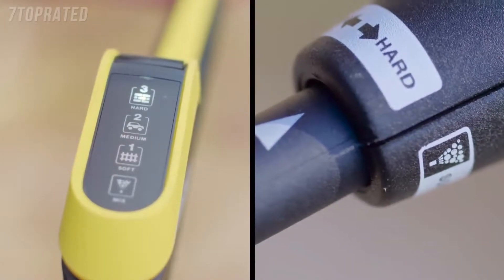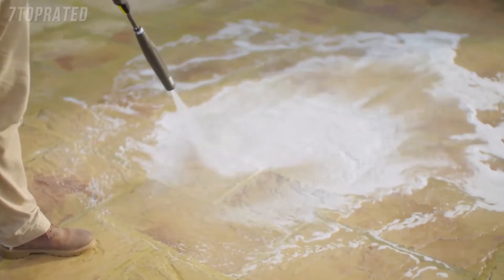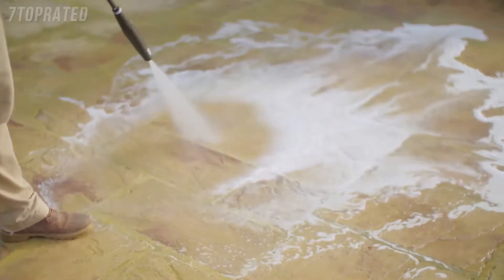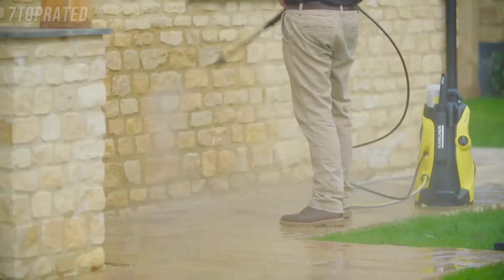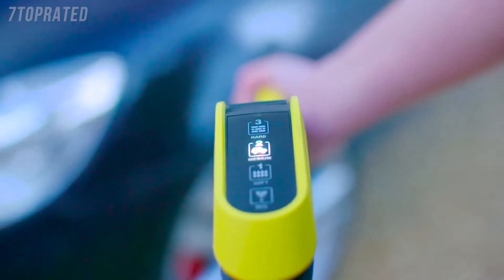The correct symbol for the surface being cleaned will be indicated on the digital display. It's perfect for cleaning any surface from paving and decking, brick and stone walls, wood, plastic and of course cars.